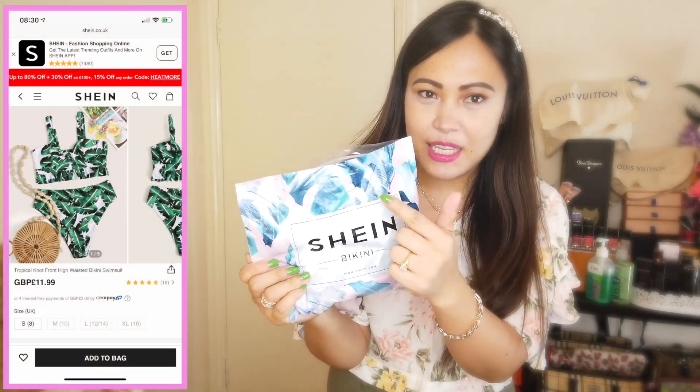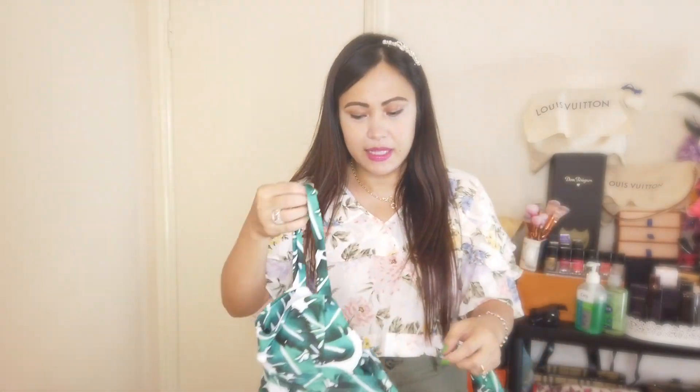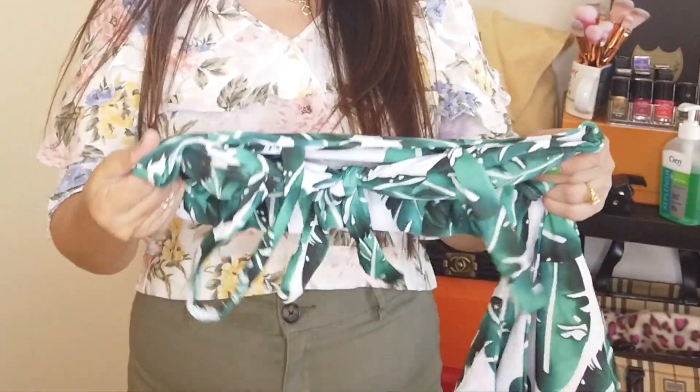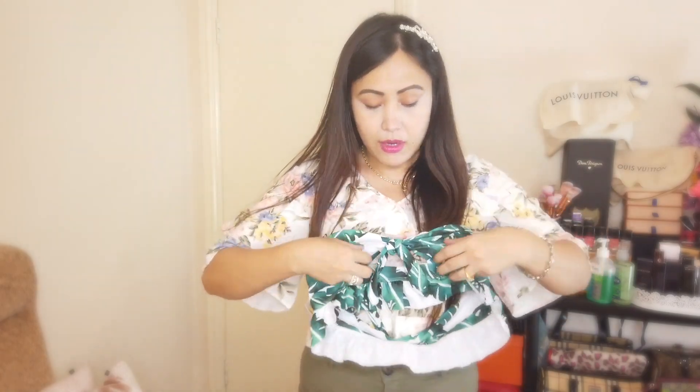I also got myself a pair of swimwear. Their bikini comes in this package - I bought a bikini that's the same print as the packaging. I got a size 10 bikini. This is their tropical tie knot high-waisted bikini. I've already used this one once and I just like the fitting - it fits really well and the size is true to size. There's a knot at the front that you can adjust if you want an open front, but for me I want it tight so I can emphasize my figure - it's like a push-up bra. It also has foam in it so your nipples won't be exposed.